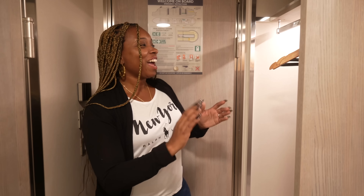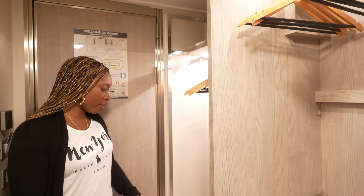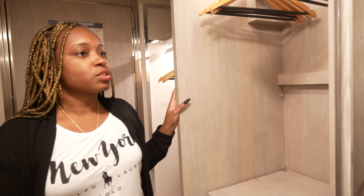We're in the room, and as soon as we walk in, they have a nice open storage closet where you can hang your jackets. There's an extra pillow here and shelving where you can put your purses or whatever you want. No door on that one.